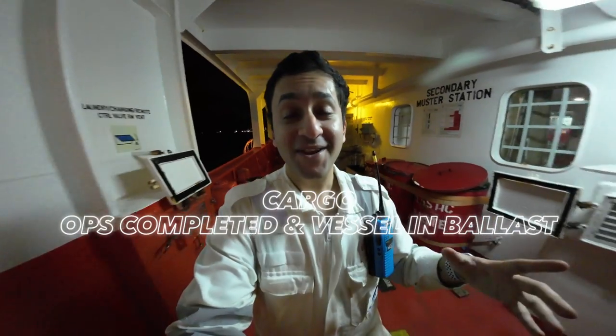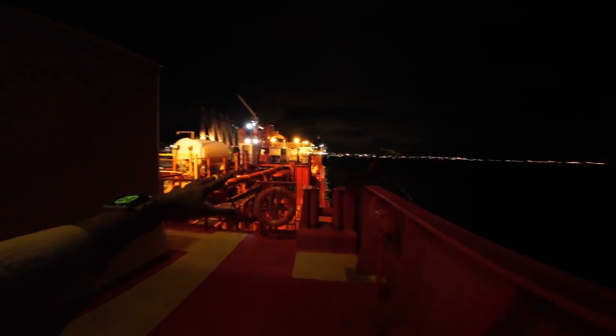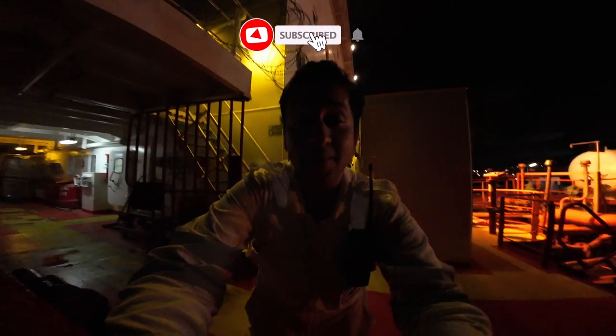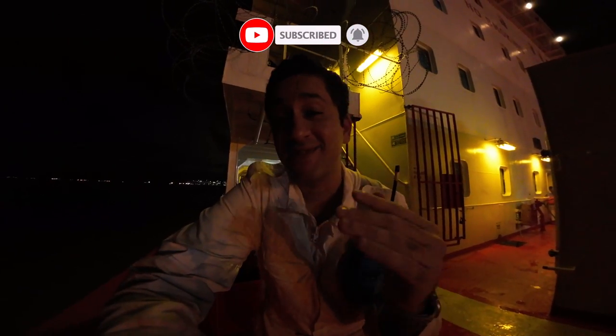I'm currently outside the accommodation on the seaside, and the lights of Singapore tonight are fantastic — it looks super amazing. This is our main deck over here, we have our nitrogen tanks over there, and that is the port of Singapore. It is gorgeous. That's the best part about being in port at night — you can see so many different lights, so much movement. You actually feel alive. The skyline is absolutely gorgeous.